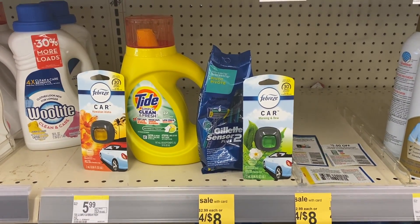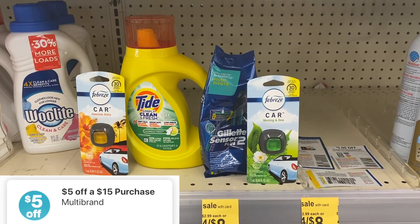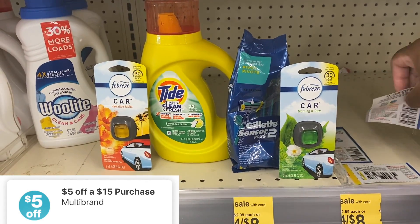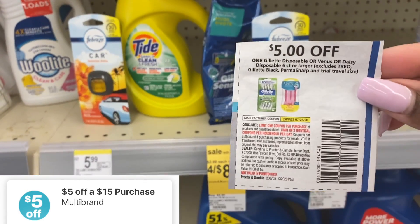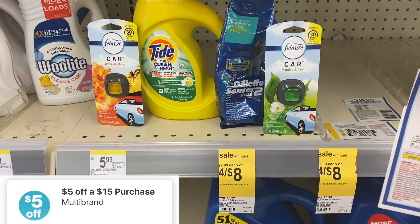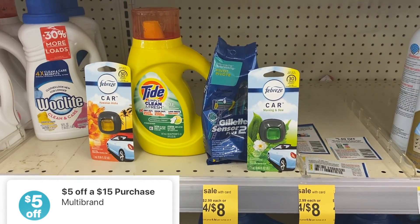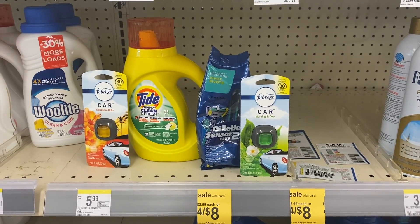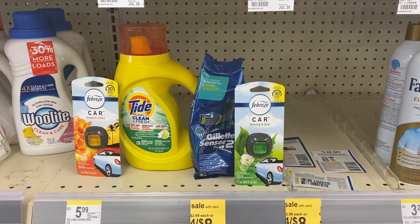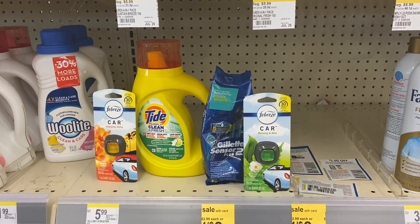So this next transaction is going to be a $5 off of $15 transaction. We have two Febreze at $2 for $6, one Gillette at $7.99 with a $3 register reward when you buy one, and one Tide Simply at $2.99. I'm going to use the $5 off manufacturer coupon for the Gillette from the July P&G, the buy one get one free coupon on the Febreze taking off $2, and a $2 coupon for the Tide Simply. After the $5 off of $15 along with those manufacturer coupons, our total should be $1.98. We can use points to pay, and we're going to get back a $3 register reward for the Gillette, leaving us with a $3 and a $5 register reward for our fifth transaction.